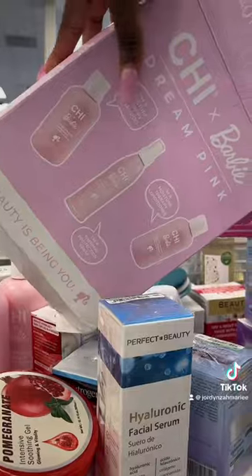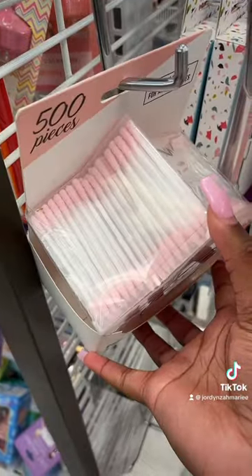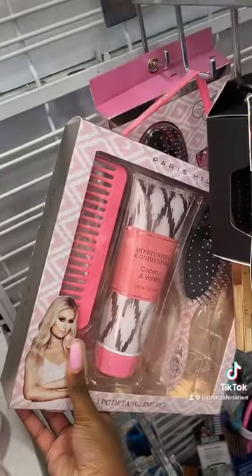Look at this Minnie Mouse bath salt. The GX Barbie collection is right here. Look at these pink Q-tips — how cute! Look at this Paris Hilton comb, brush, and lotion. I'm finding so much good Paris Hilton stuff.